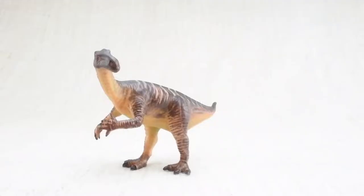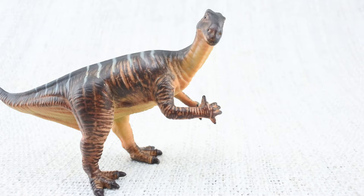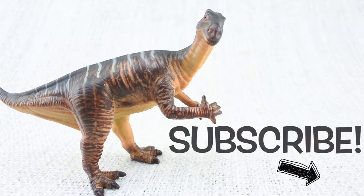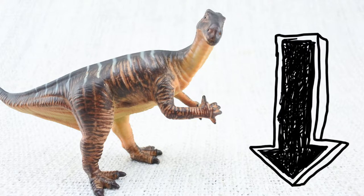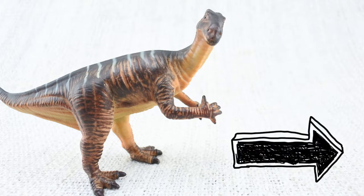We hope you enjoyed learning about the amazing Iguanodon. To learn about more dinosaurs, please make sure you subscribe. And don't forget to comment down below on what dinosaur you want to see next. Click the links at the end of this video for more dinosaur facts.